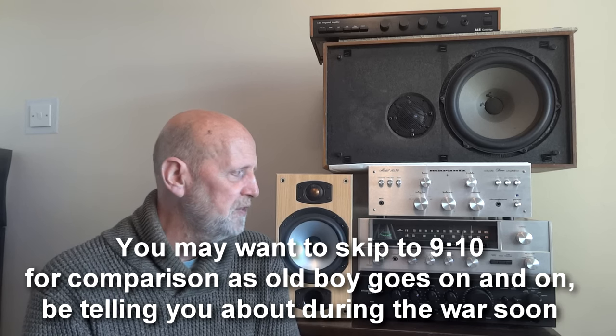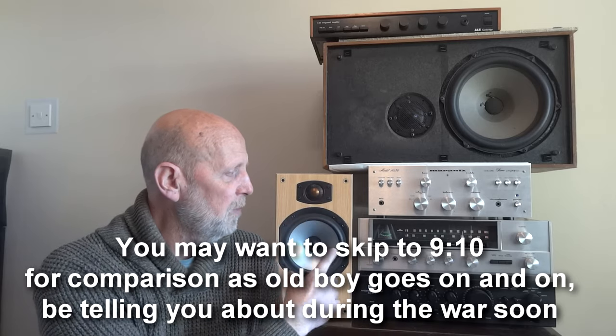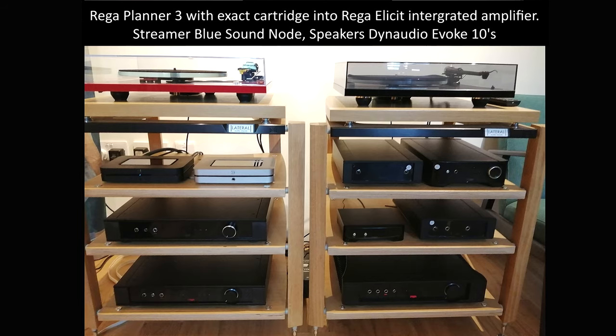Talking about this budget comparison - a recent visit to a hi-fi shop and the sound differences I heard over about an hour and a half to two hours of listening. First, let me tell you what the reference setup was. This comes to about four thousand pounds in total: a Rega Planar 3 with an Exact cartridge, into a Rega Elicit integrated amplifier, streaming via a Bluesound Node, and Dynaudio Evoke Ten speakers.